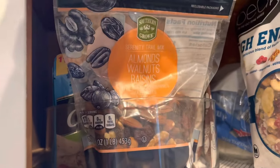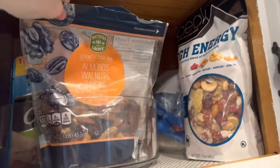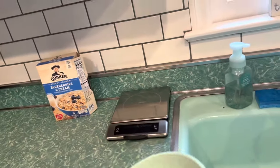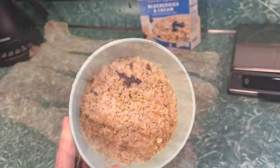We also have some almonds, walnuts, and raisin mix — I got one from TJ Maxx and one from Aldi. I'm going to add a little bit more water to the oatmeal, but overall it's a quick and easy breakfast for 220 calories.